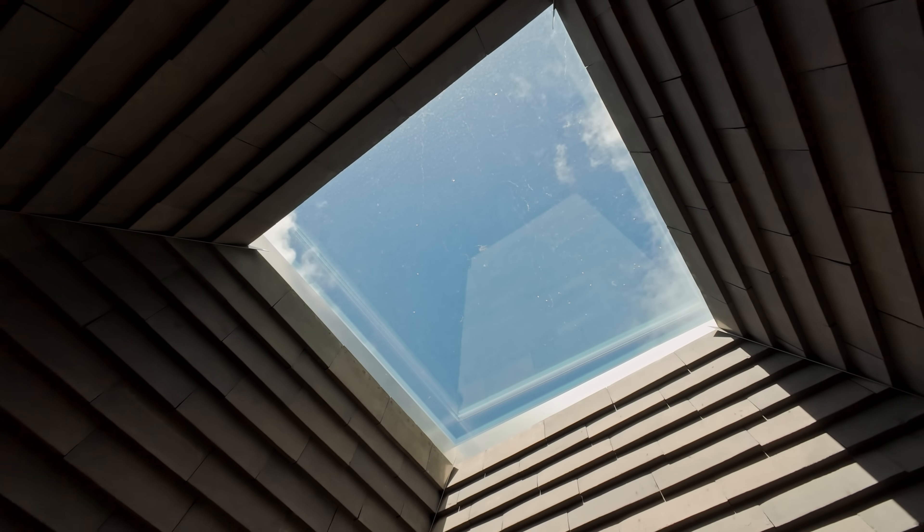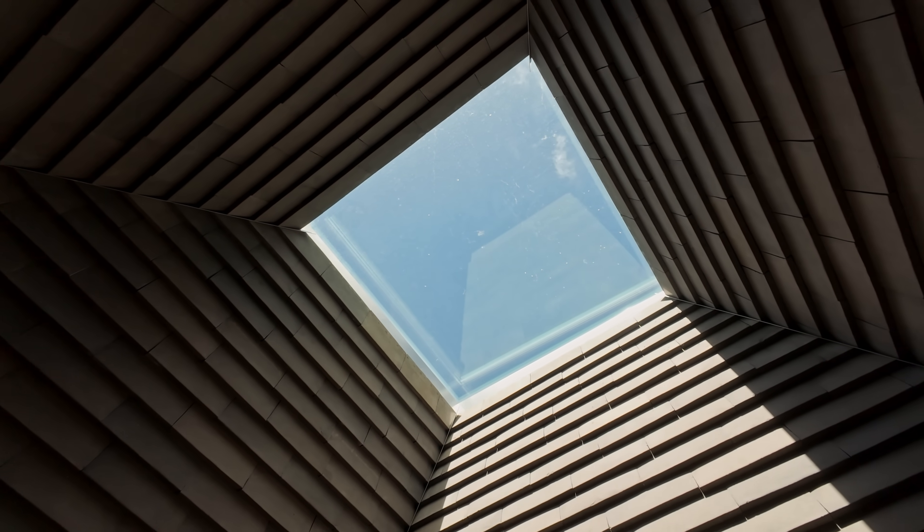We've spent well over a hundred thousand dollars and months of meticulous planning on a single skylight. Let me walk you through why.